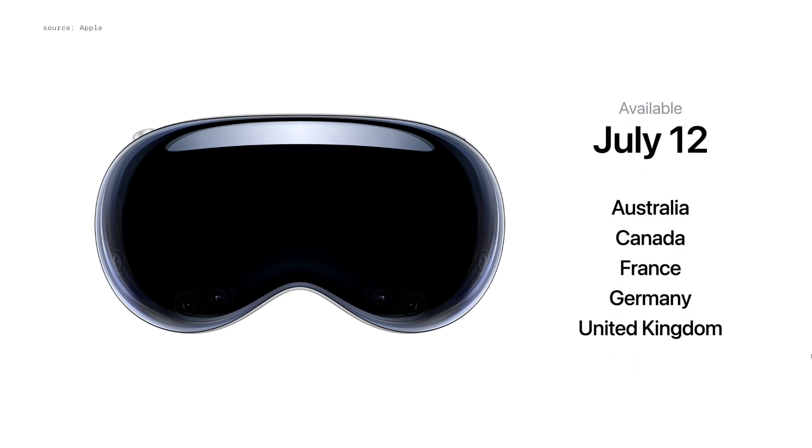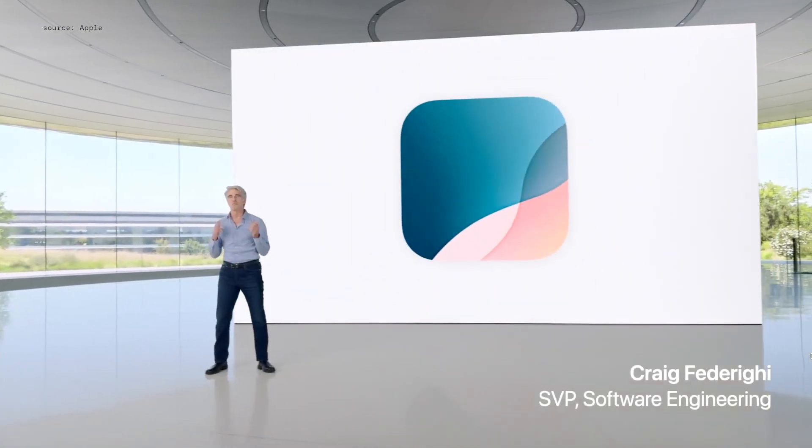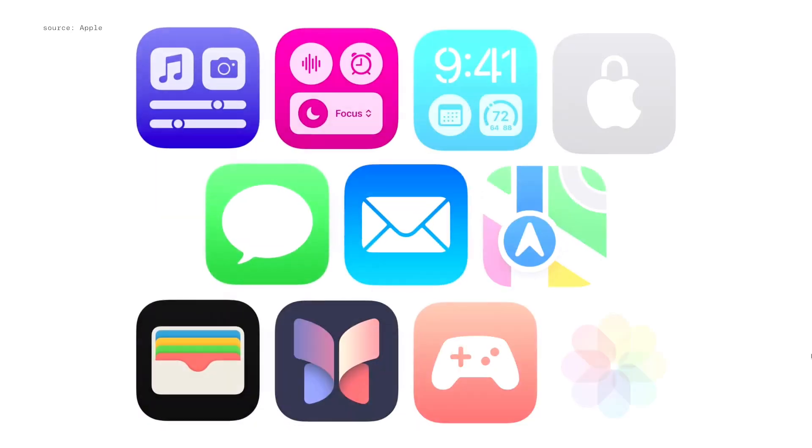And Australia, Canada, France, Germany, and the United Kingdom on July 12th. iOS 18 is a big release that delivers more ways to customize your iPhone,